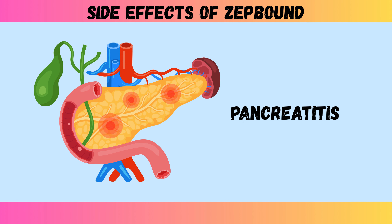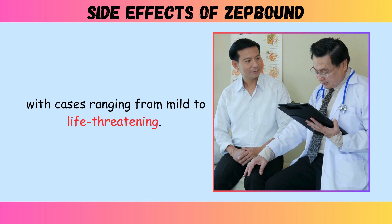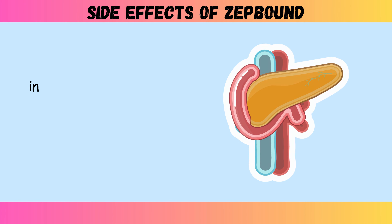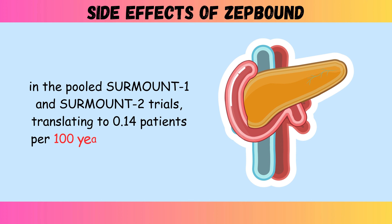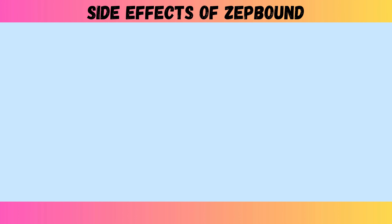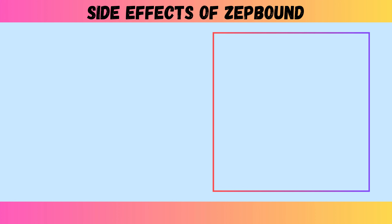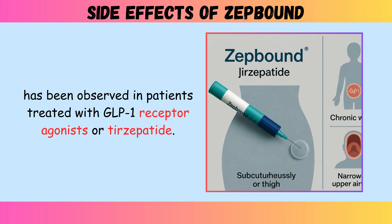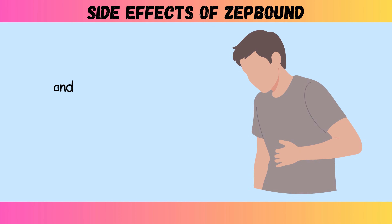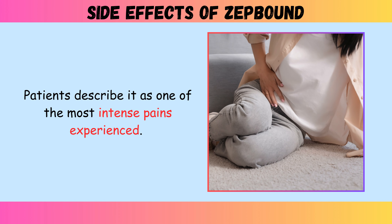Side effect five: pancreatitis. Inflammation of the pancreas represents one of the most serious potential complications, with cases ranging from mild to life-threatening. Clinical trial data shows that acute pancreatitis was confirmed in 0.2% of ZepBound-treated patients in the pooled SURMOUNT-1 and SURMOUNT-2 trials, translating to 0.14 patients per 100 years of exposure. The FDA label warns that acute pancreatitis, including fatal and non-fatal hemorrhagic or necrotizing pancreatitis, has been observed in patients treated with GLP-1 receptor agonists or tirzepatide. The characteristic symptom is persistent, severe abdominal pain that sometimes radiates to the back and may or may not be accompanied by vomiting. Patients describe it as one of the most intense pains they have experienced.